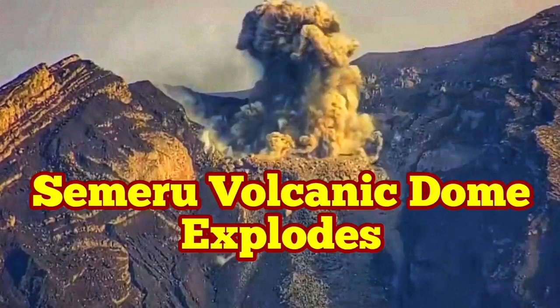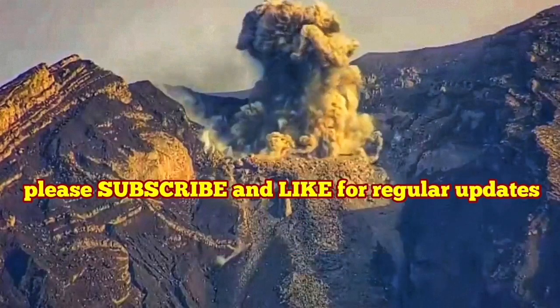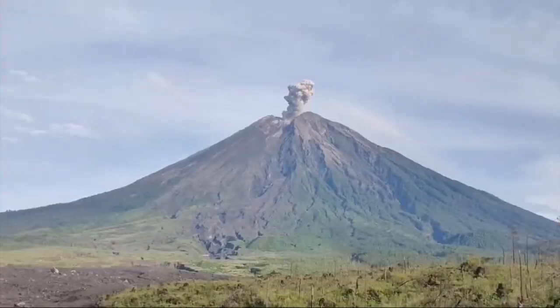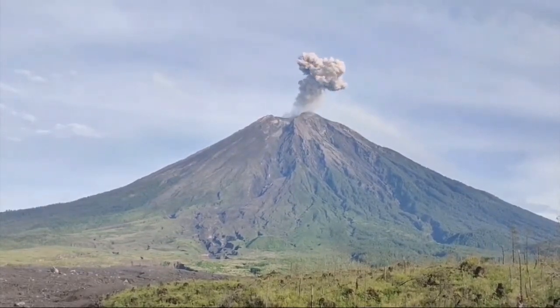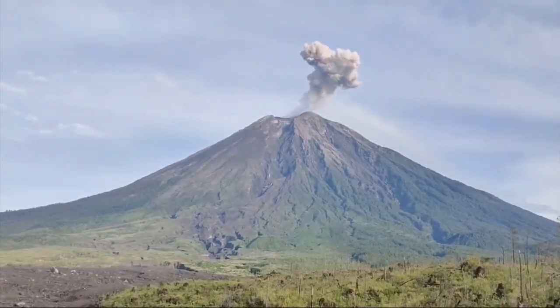Semeru Volcanic Dome explodes in a beautiful eruption. This volcano is more than 3,700 meters. Although that high, it doesn't have a snow cap, unlike the Andean and Ecuador mountains.